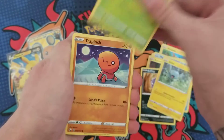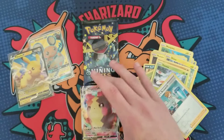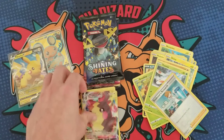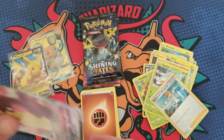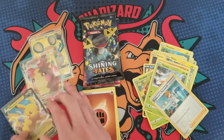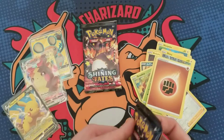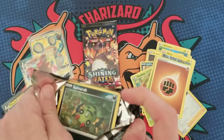Pack number two — Yanma, Professor's Research. We got a Morpeko — so we've got the Pikachu, the Morpeko, and the Dedene, all the little Pikachu clones. That's pretty cool, not what I'm really looking for to be honest, but it's a full art, it's a pull, I'm just happy to get something.